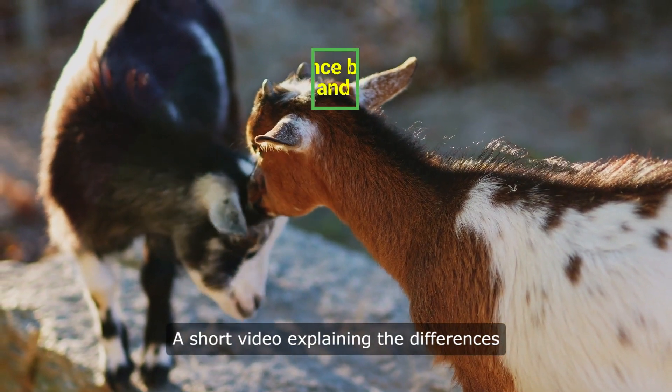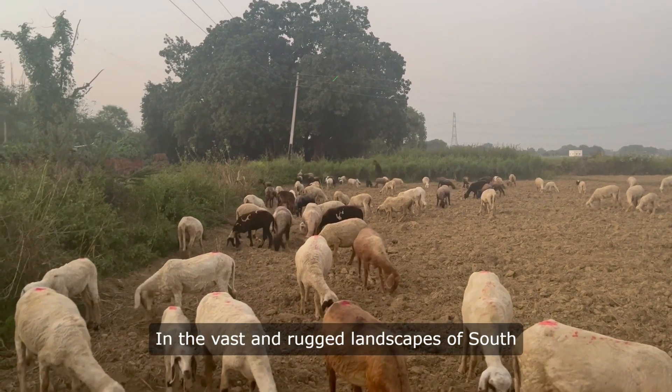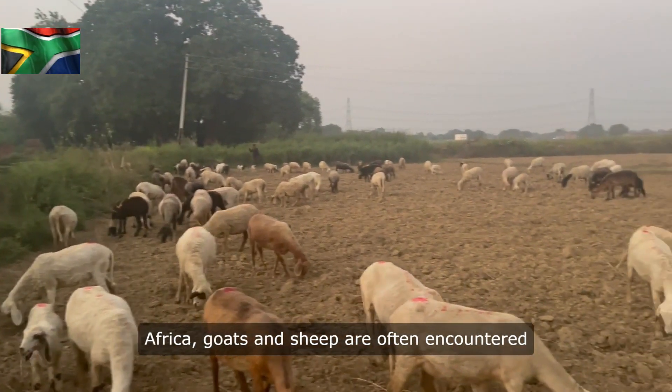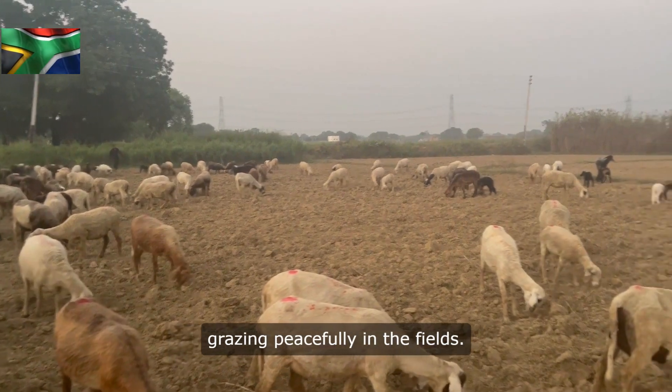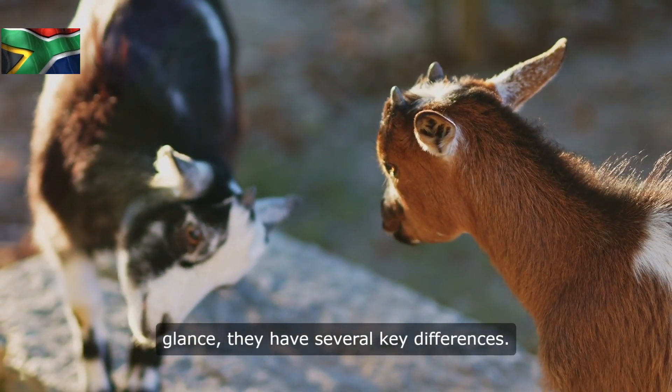A short video explaining the differences between sheep and goats. In the vast and rugged landscapes of South Africa, goats and sheep are often encountered grazing peacefully in the fields. While they may appear similar at first glance, they have several key differences.